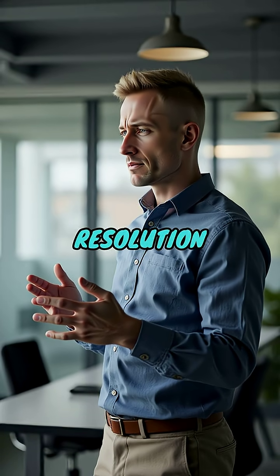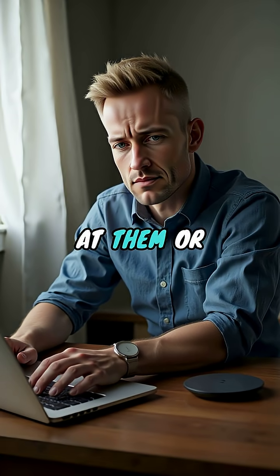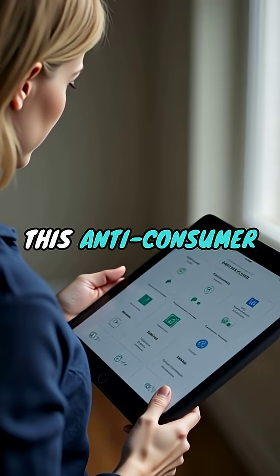But here is the resolution and how you can fight back. First, let Logitech know you're unhappy — tweet at them or contact support to protest this anti-consumer practice.